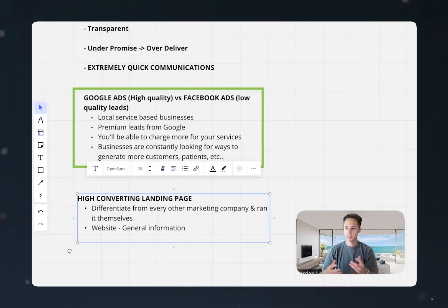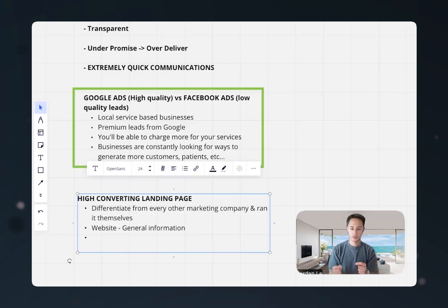If you want to convert paid traffic from the internet into new customers, leads, or patients — whatever the case may be — you need a landing page. And a high converting one, not just any landing page. A landing page structured in a very specific way to convert paid internet traffic into leads for businesses. This is something that is actually not implemented by about 80% of businesses.